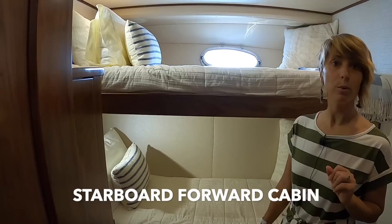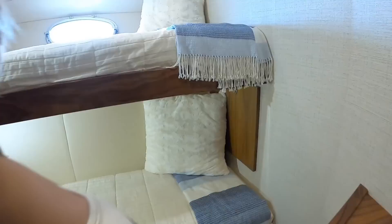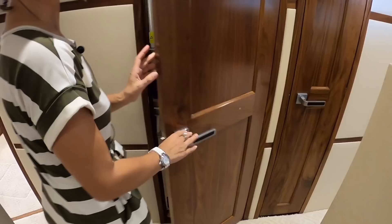Bunk bedroom — well, Pullman berth. Another nice size TV, storage drawers, and there is a proper closet with some drawers as well. Nice cabin. Also a little linen cabin as well.